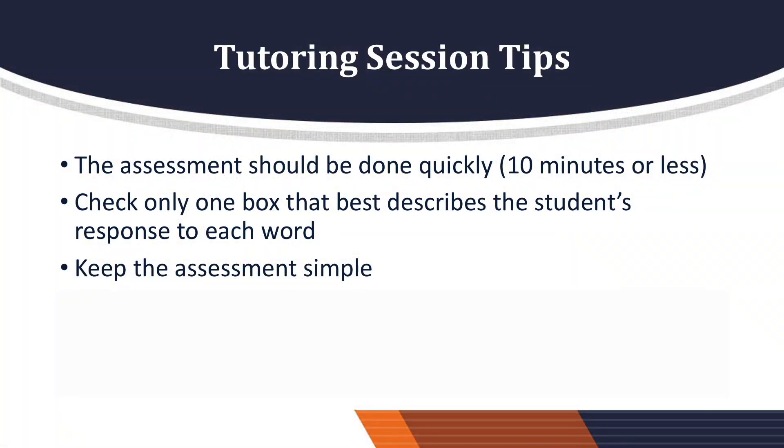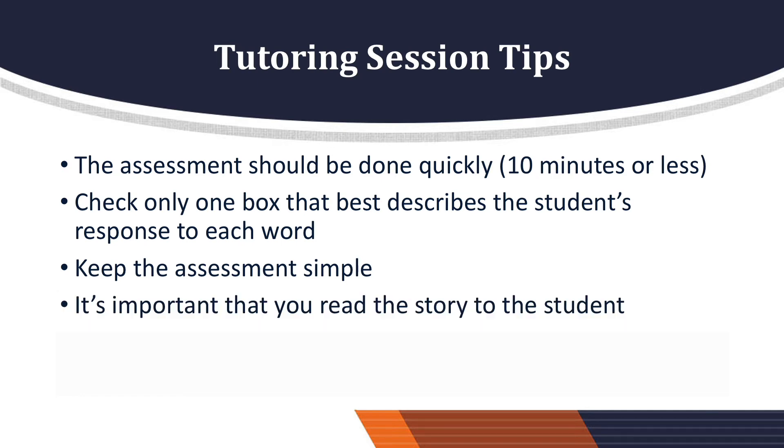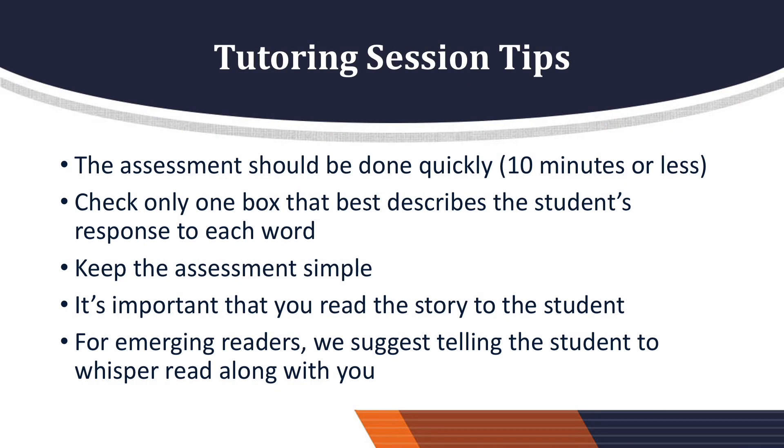Keep the assessment simple. It should not become stressful for you or the student. The majority of the books in the program are above the student's reading level. Remember, the goal is to increase the student's vocabulary. Therefore, it's important that you read the story to the student. Students do acquire bigger vocabularies by listening to you read the stories aloud. Emerging readers may want to read to you. In this case, we suggest telling the student to whisper read along with you. Encourage them to read the story independently at home.